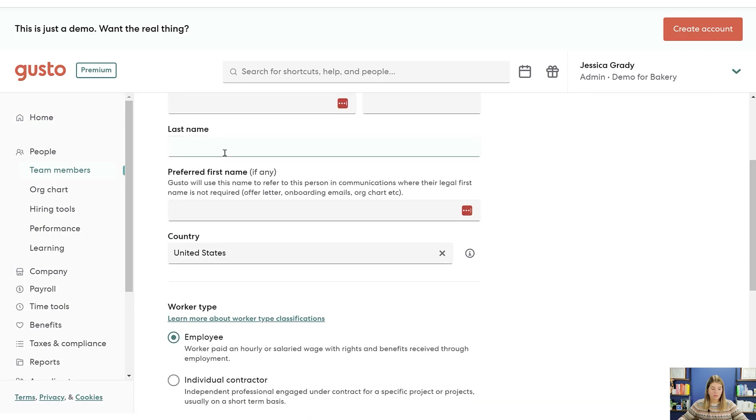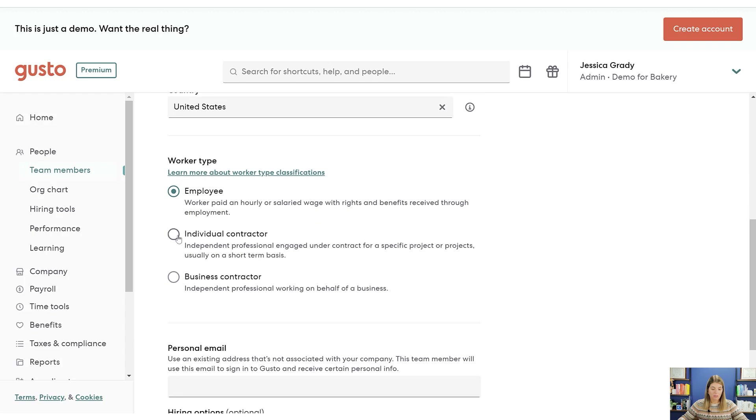Over here in the People module, we can look at team members. This is where you can see everybody who works for you in one place. You can add people very easily — add all their information, whether they're a contractor, an individual sole proprietor, or actually a business. For example, someone could add me as Clara CFO Group as a business contractor if they wanted to pay us through Gusto.